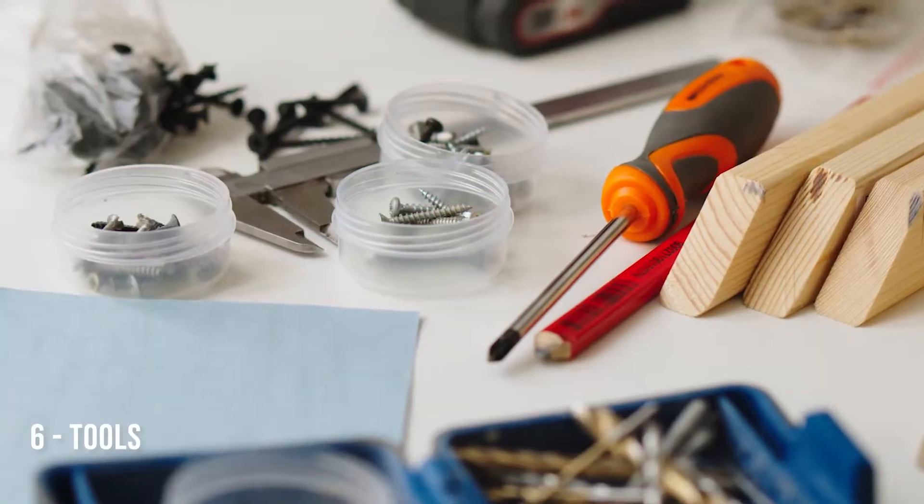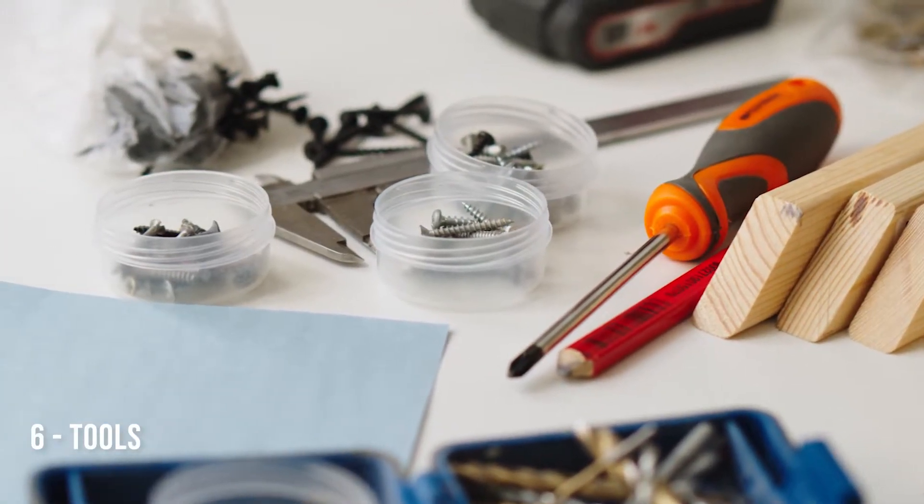In number 6, we have tools. It is really important to have a toolbox in your bunker in case some of your appliances, devices, furniture, or other things you have down there start malfunctioning or break down. It doesn't take up a lot of space to have a couple of screwdrivers or other tools that can help you fix things until you are ready to go out of the bunker.